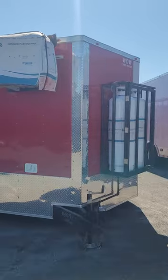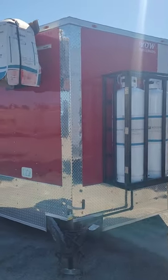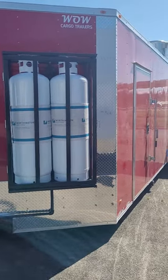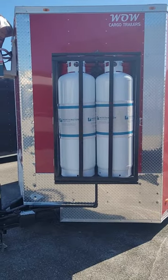This is a V-nose 8.5 by 26. That measurement is from the corner here all the way to the rear — the V-nose is bonus space and is not counting in that length.